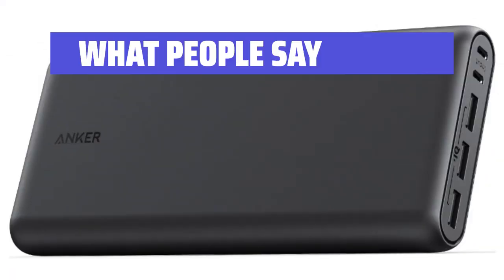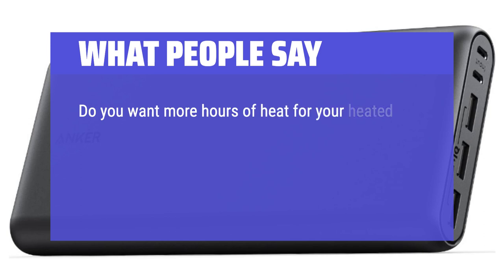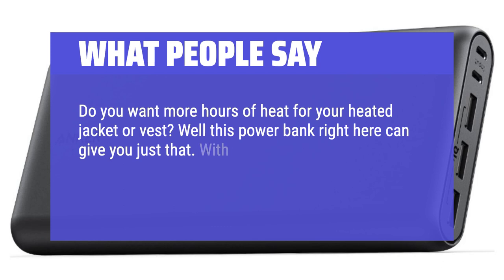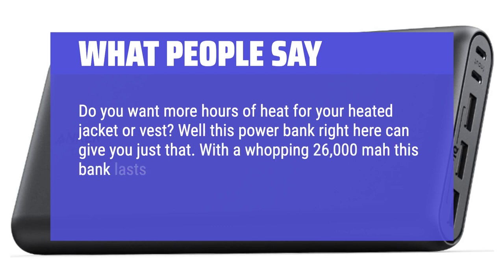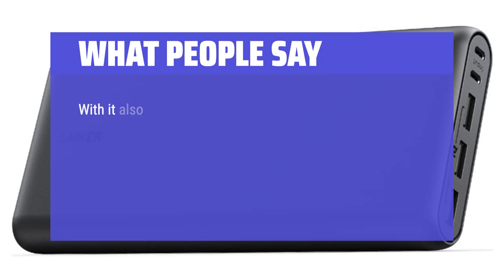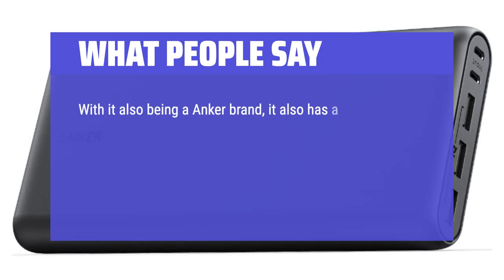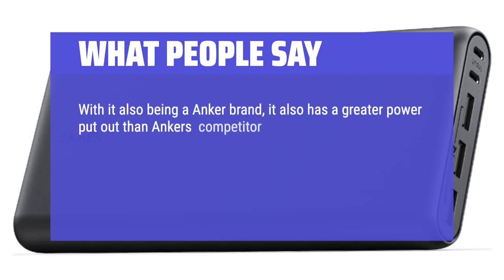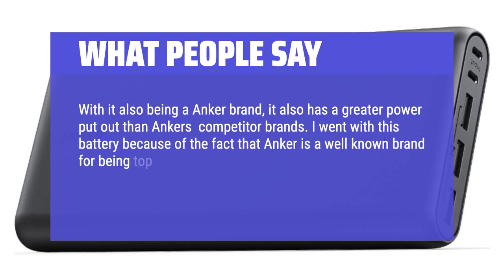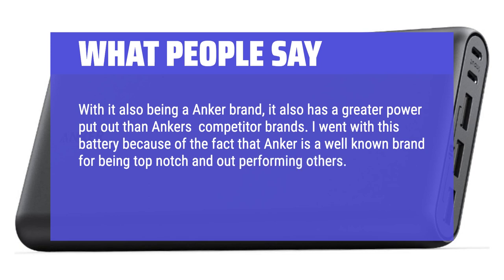What people say: Do you want more hours of heat for your heated jacket or vest? Well this power bank right here can give you just that. With a whopping 26,000 mAh, this bank lasts much longer than banks that have less than 26,000 mAh. Being an Anker brand, it also has a greater power output than Anker's competitor brands. I went with this battery because Anker is a well-known brand for being top notch and outperforming others, and in my opinion, this is true.